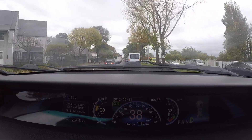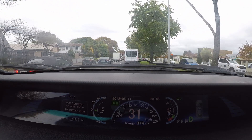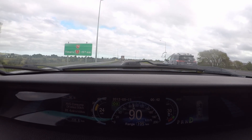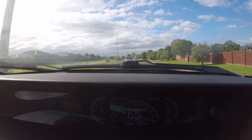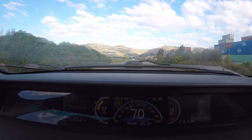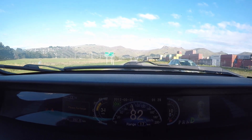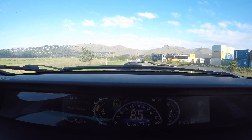At 40% charge we will now run down the battery on the motorway to Rolleston. At 30% remaining we have travelled 238km. At 20% we have travelled 265km. With 10% remaining charge we will stay local to our destination and run down the battery to 5%.